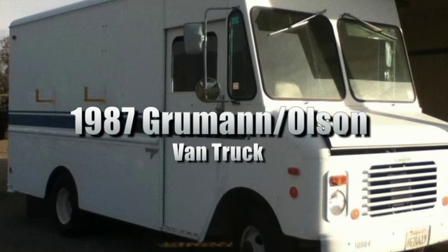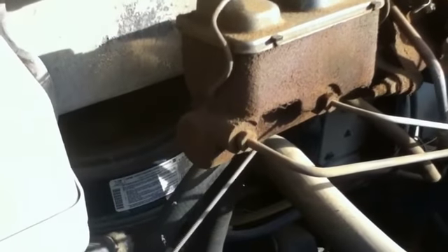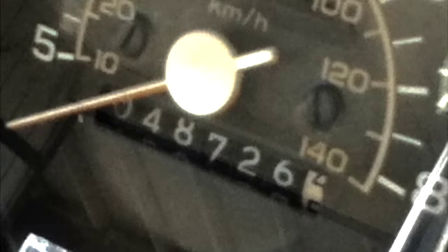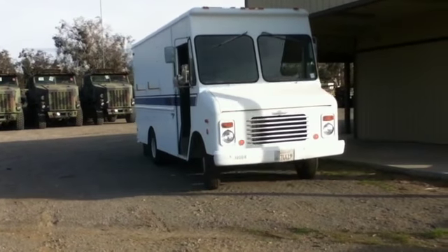This is a 1987 Grumman Olsen van truck. The van is built on a 1986 Chevy chassis and it's powered by an eight-cylinder gasoline engine with an automatic transmission. The odometer lists 48,726 miles and this truck started and ran when it was lotted.